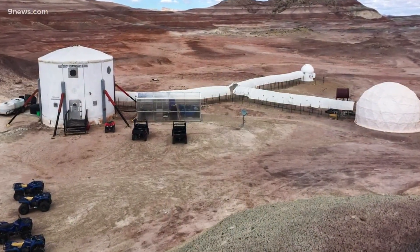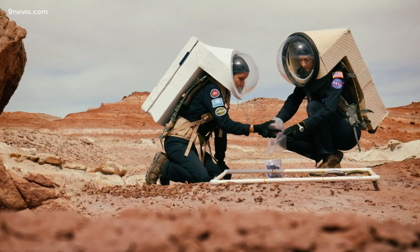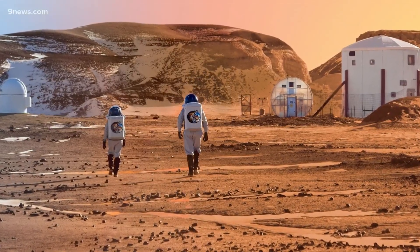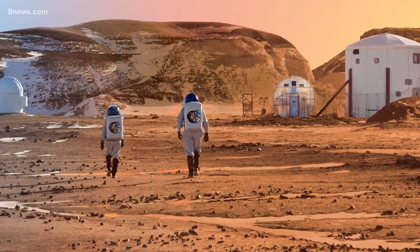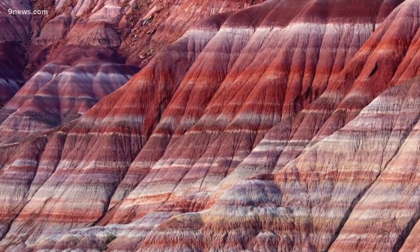The Mars Desert Research Station looks like a real Mars habitat. The people living there look like real astronauts, and the land surrounding it really resembles the red planet. We would see plateaus, we would see strata, these beautiful red colors all along the rock, and one of us would just stand very still and go, wow, if I didn't know better, I would think that this was Utah.